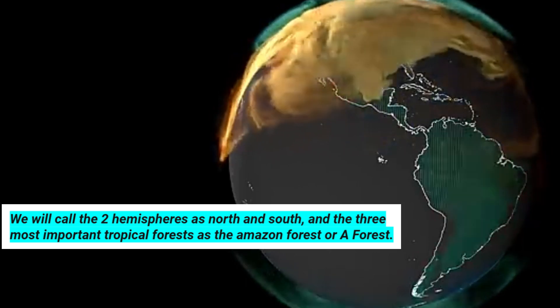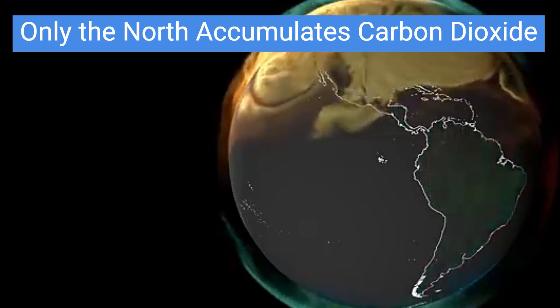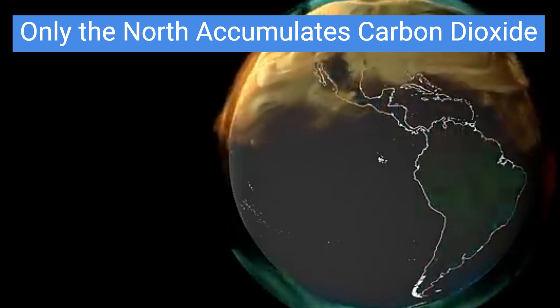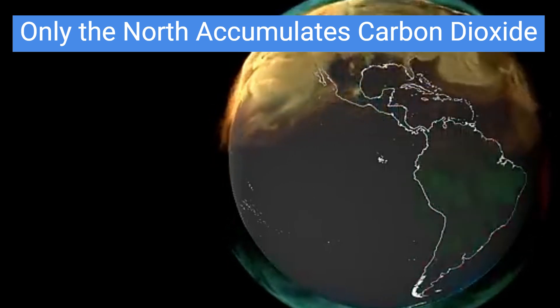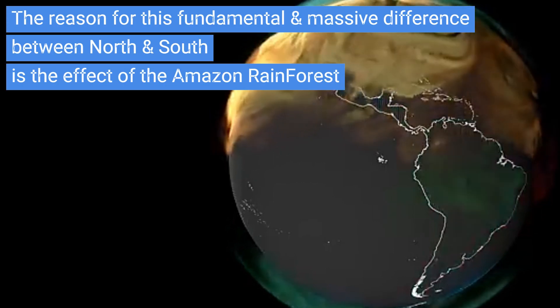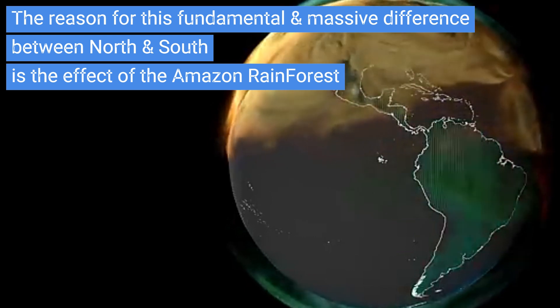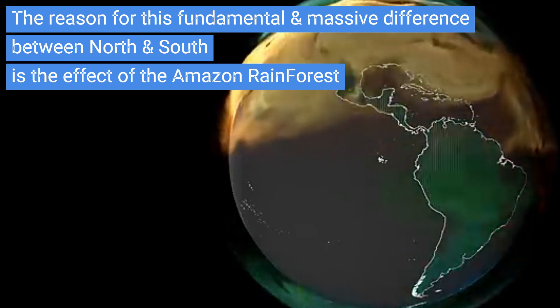As you see in the NASA video, the buildup of carbon dioxide accumulation exclusively takes place in the Northern Hemisphere, and not at all in the Southern Hemisphere — more correctly, south of the ITCZ band. As a note, there certainly are emissions going on in the Southern Hemisphere, but these emissions are not able to build up, obviously because absorption is more important than emission.